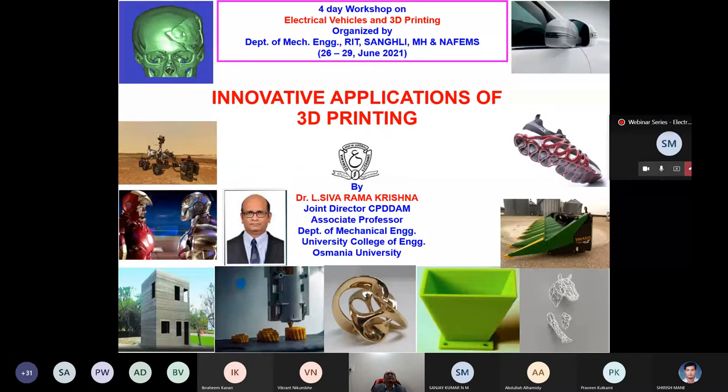We will concentrate on various applications. On the top left corner you can see an example of a person injured on the left parietal region of the skull. If there is a fracture, how do you put an implant? We'll see how 3D printing reduces time compared to conventional methods — this is a live case study. On the right side you can see an automobile ORVM — outer rear view mirror — and how it's possible to insert LED lights inside such a small space using 3D printing.